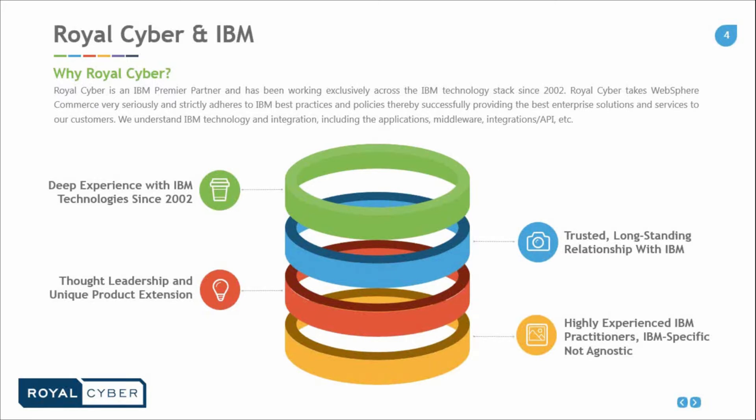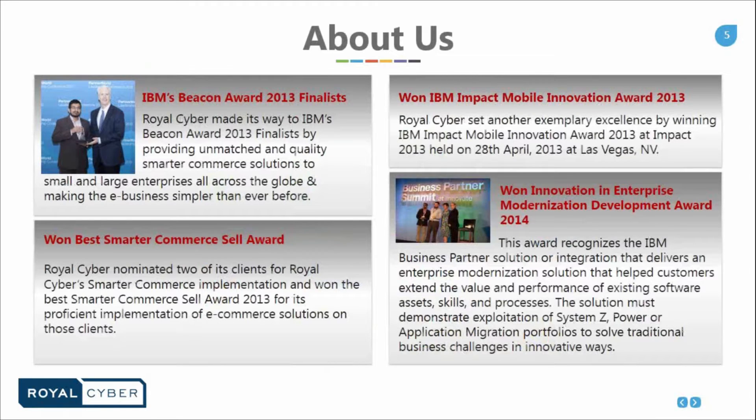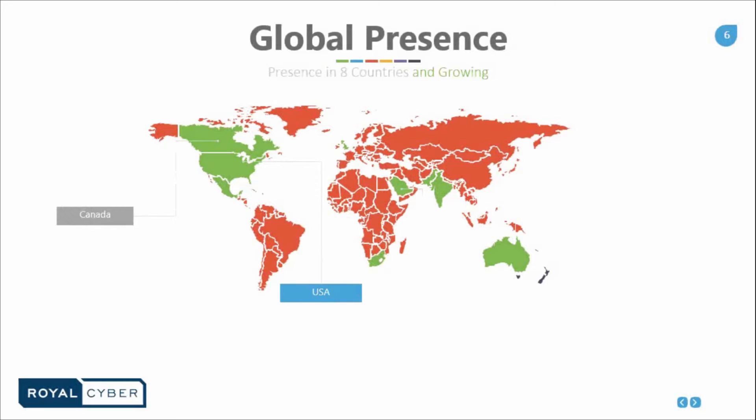A little about us — some history. We have been nominated for the IBM Beacon Award for 2013 finalists. RoyalCyber made its way to IBM's Beacon Award 2013 finalists by providing unmatched, quality smart commerce solutions to small and large enterprises all across the globe, and making e-business simpler than before. We also won the IBM Impact Mobile Innovation Award in 2003, the Best Smart of Commerce Sell Award, and the Innovation in Enterprise Modernization Development Award in 2014.